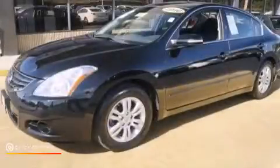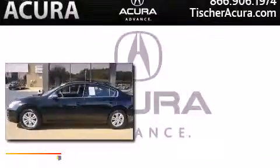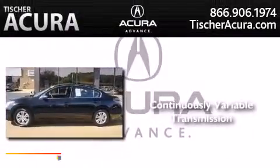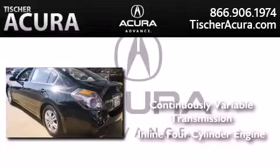This is a certified pre-owned 2010 Nissan Altima. This car has a continuously variable transmission and an in-line four-cylinder engine.